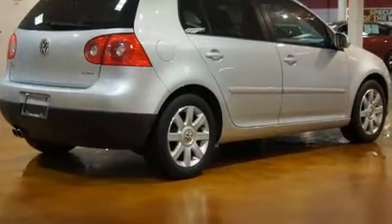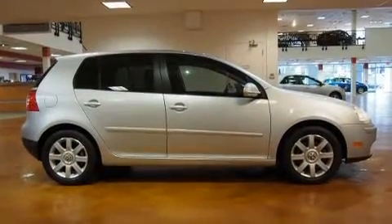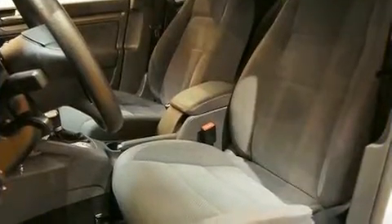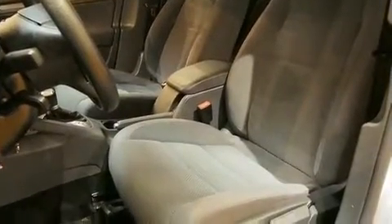Storage solutions are integrated throughout the interior, demonstrating thoughtful attention to detail. Audio features include a CD player with MP3 capability and 10 speakers, providing excellent sound throughout the cabin.